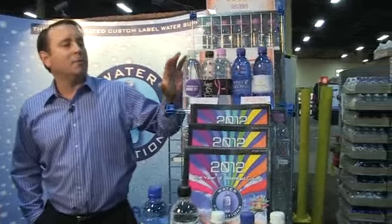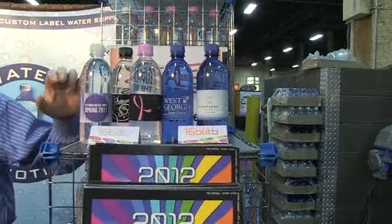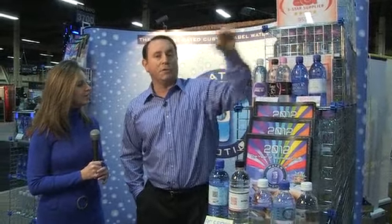The other thing that's sort of new this year are these bullet bottles. These bullet bottles are completely smooth cylinders — there's no ribs, it's smooth from the bottom all the way to the top. We've always had these in clear but now we actually have them in blue, which is also something our customers kept asking for.